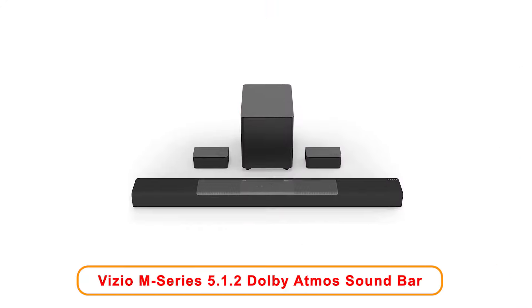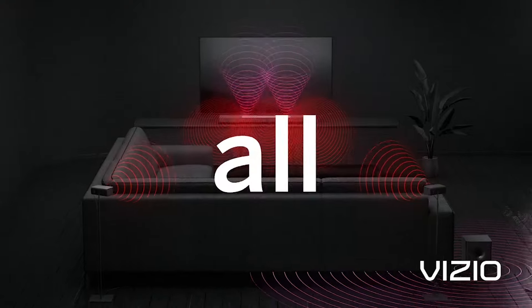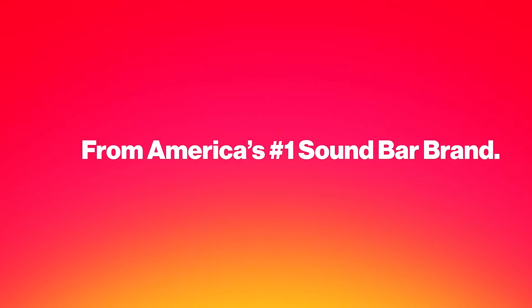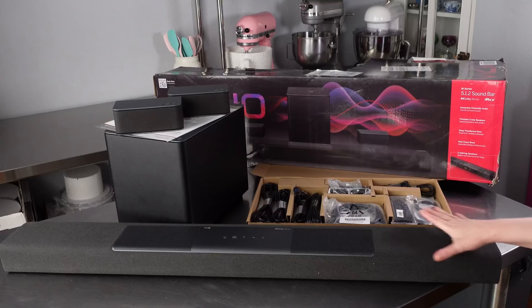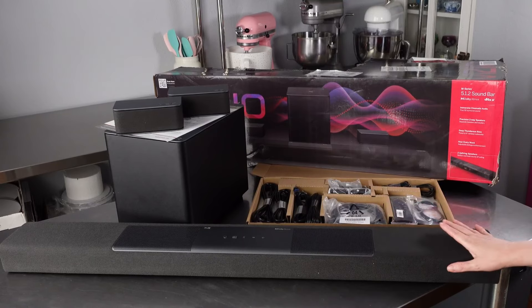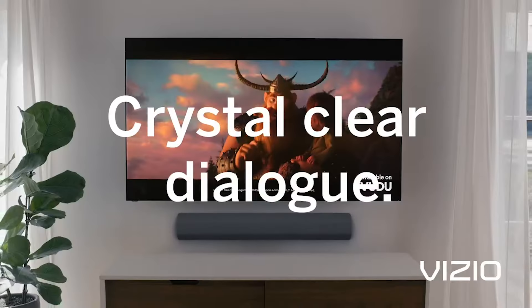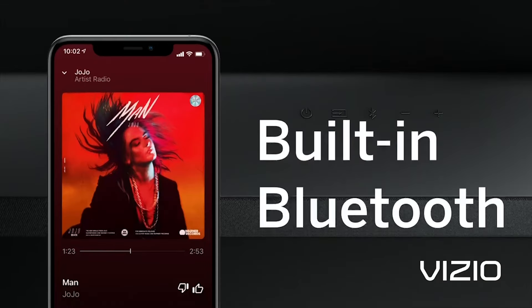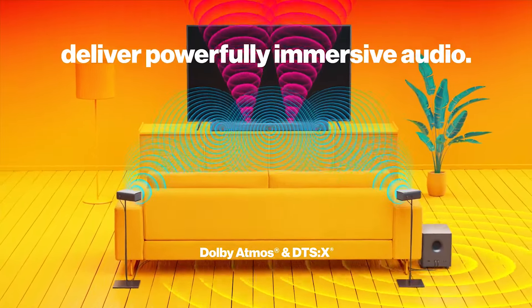Number 5: Vizio M Series 5.1.2 Dolby Atmos Soundbar. The Vizio M Series 5.1.2 Immersive Soundbar offers an outstanding audio experience that enhances your favorite movies and music. Designed to provide rich and immersive sound, the soundbar supports Dolby Atmos and DTS-X technologies, creating a three-dimensional audio environment that surrounds you with rich sound. This system includes a wireless subwoofer delivering deep and impactful bass that adds an extra layer to your entertainment. The sleek design of the soundbar complements any home decor, providing both style and performance in one package. With Bluetooth connectivity, streaming from your mobile device is a breeze, allowing you to enjoy your favorite playlists or podcasts effortlessly.